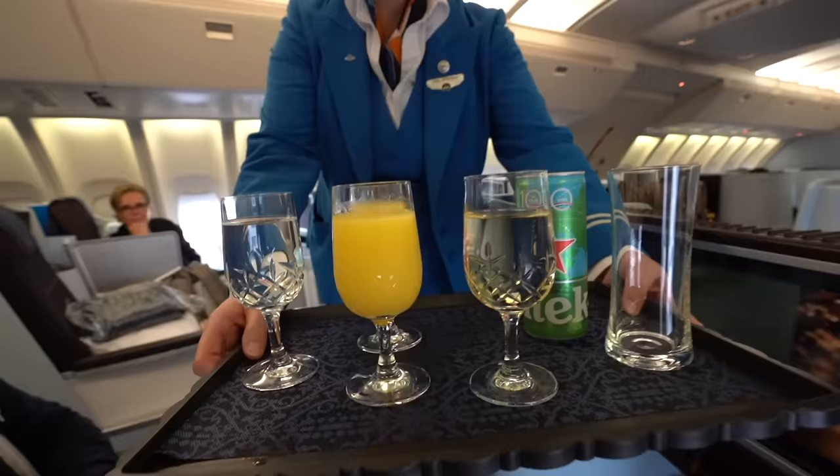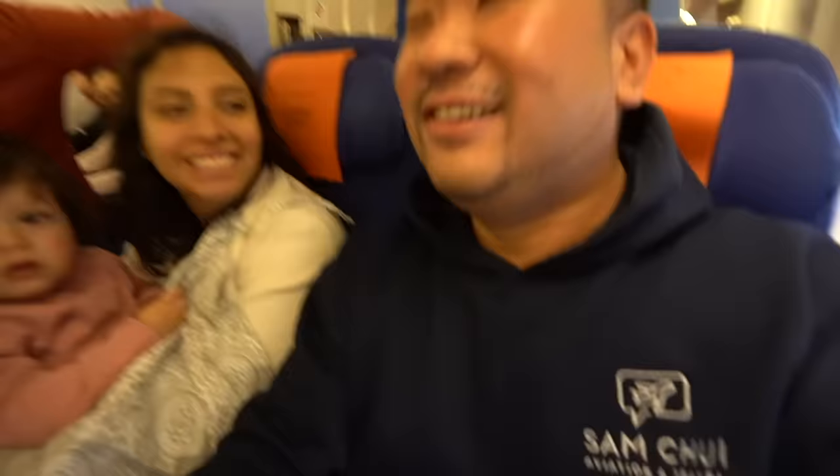So what have we got here? Orange juice, water, champagne, beer — or Heineken? Orange juice, please. Yes, that's a real Dutch beer. Thank you. I'm a YouTuber actually — I make travel videos and meet people. I managed to swap a seat downstairs so I can record a good takeoff with the engine shot in the front wing.